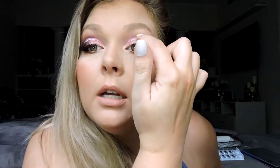I grabbed some NYX Vivid Bright liners because I want more of a pink pop. I went ahead and applied some lashes off camera, then did a little liner situation - a pink liner and then a little bit of white liner underneath. That completes this look - I already have the rest of my face all done.